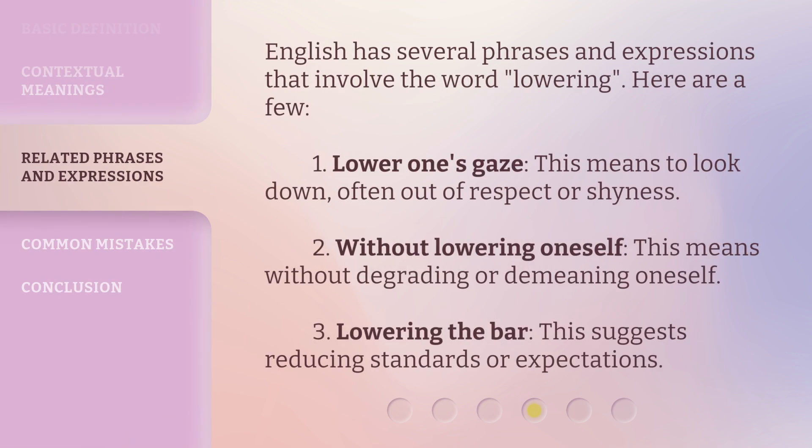English has several phrases and expressions that involve the word 'lowering.' Here are a few. 1. 'Lower one's gaze' — this means to look down, often out of respect or shyness. 2. 'Without lowering oneself' — this means without degrading or demeaning oneself. 3. 'Lowering the bar' — this suggests reducing standards or expectations.